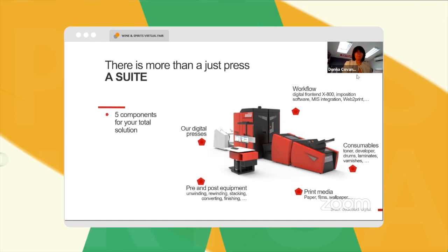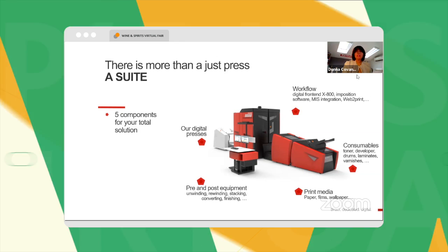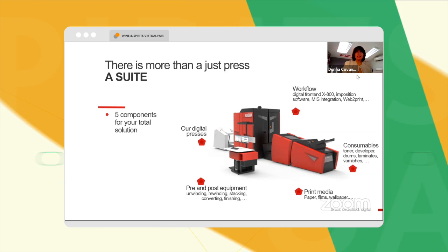Of course, pre and post equipment is included. We work with several substrate manufacturers and vendors, as well as consumables including varnishes and lamination.